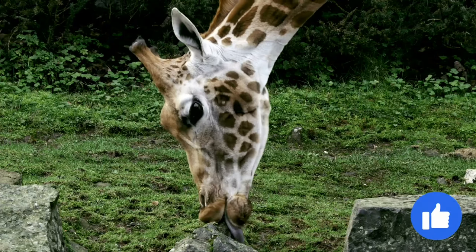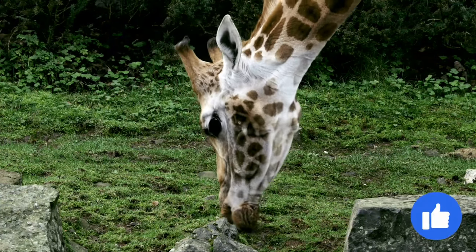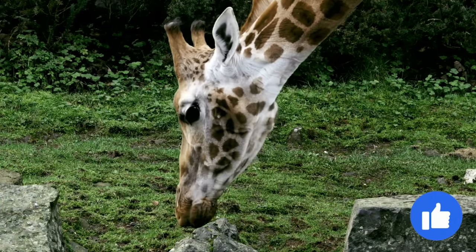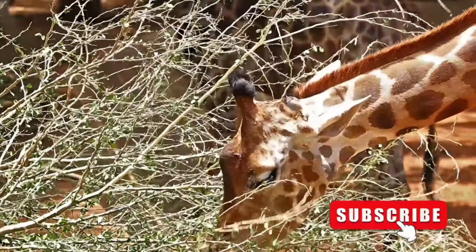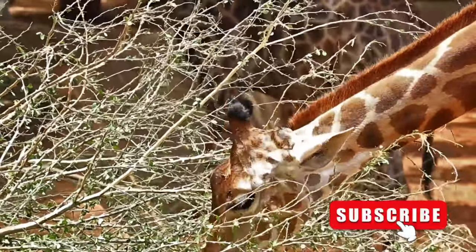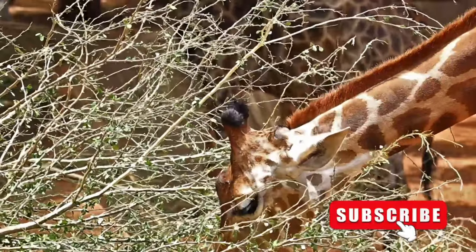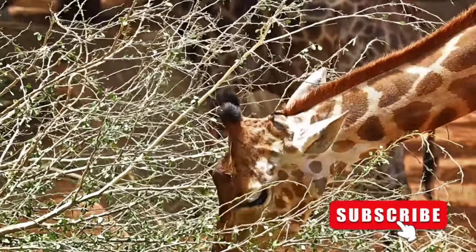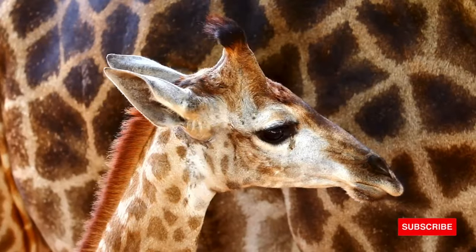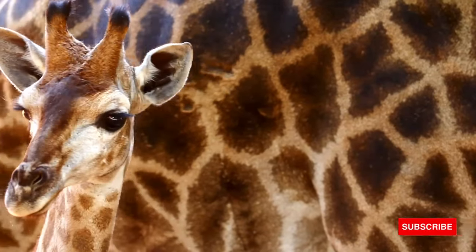Diet: giraffes are herbivores and have to eat in the region of 140 pounds of food per day. They feed on the leaves and foliage of evergreen and deciduous trees, using their height to reach the top branches that other grazing animals cannot reach. Some of the trees they eat from contain sharp thorns, a problem the giraffe combats with its long, nimble tongue.